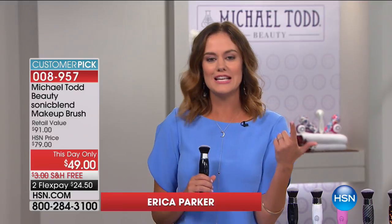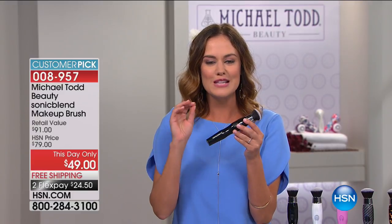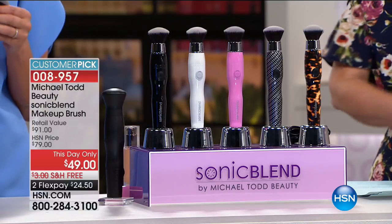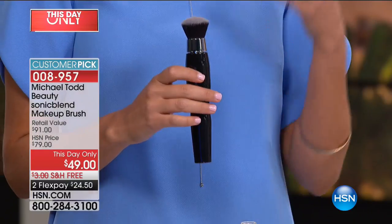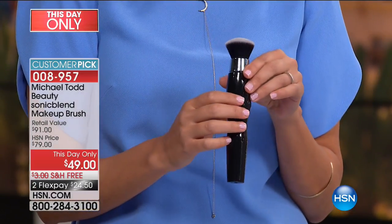No matter what type of makeup you're wearing — whether it's a CC cream in the morning, a tinted SPF, concealer, blush, bronzer — this is going to put it on better. This is going to make you look more flawless and seamless. And why? Because it's sonic. True state-of-the-art sonic technology, just like your dermatologist tells you to use a sonic cleansing brush.